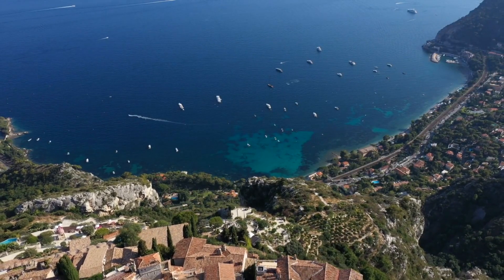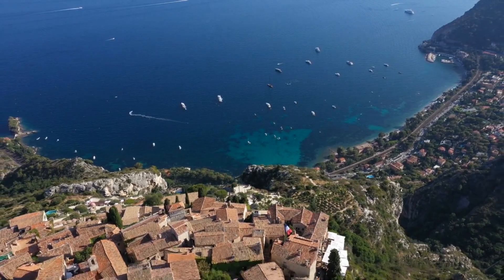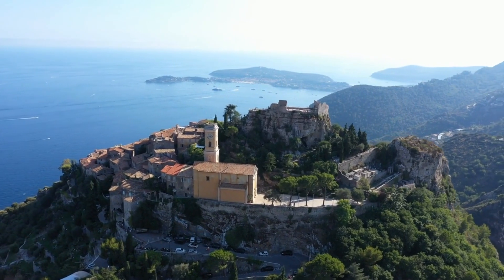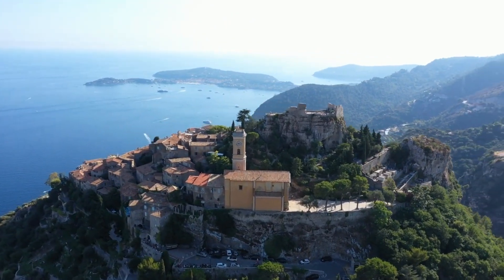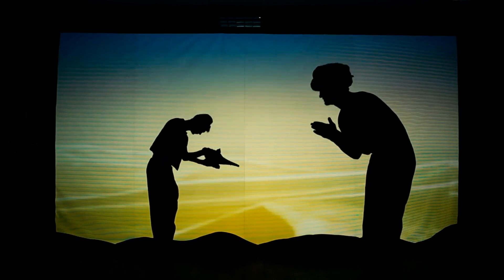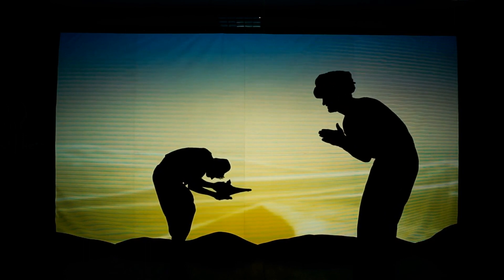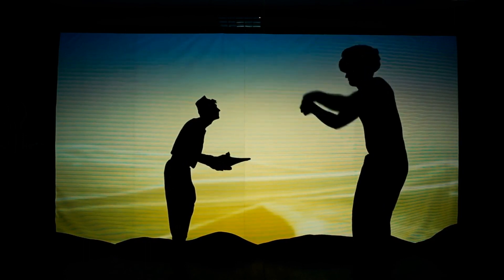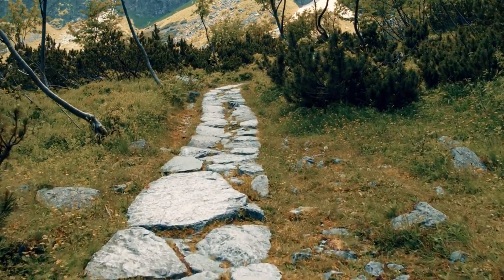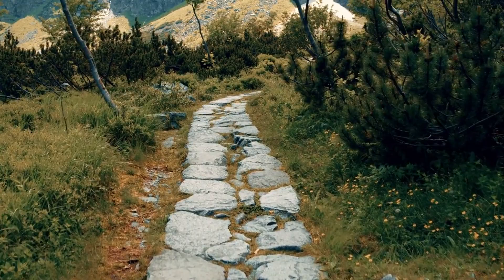We're ascending to the captivating village of Eze, perched high atop a rocky cliff like a true oasis. Eze is a living postcard, and as you meander through its narrow cobblestone streets, you'll be transported back in time. Walt Disney himself fell in love with Eze during a visit and found inspiration for the fantastical city of Agrabah in Aladdin. And for all you thrill seekers, the Nietzsche Path, named after the famous philosopher, offers a challenging hike with stunning vistas as your reward.